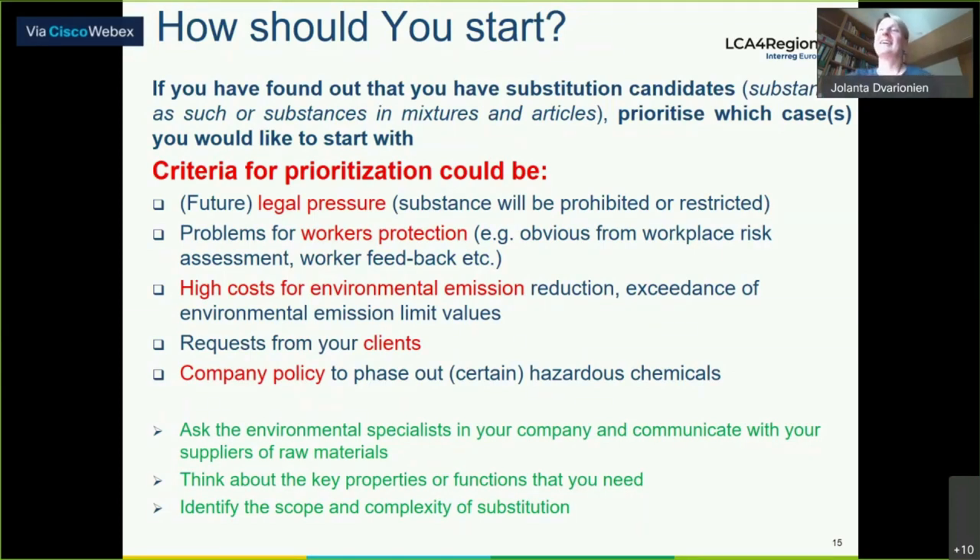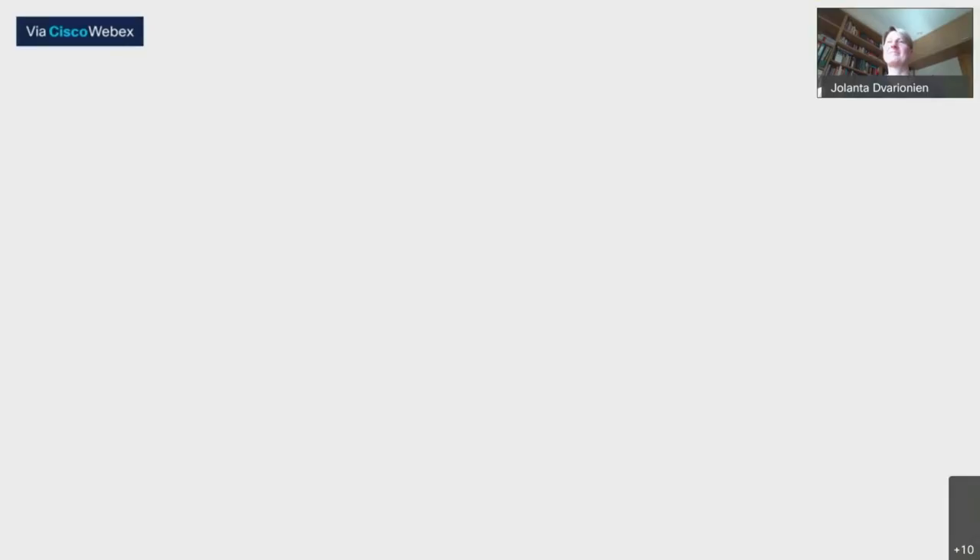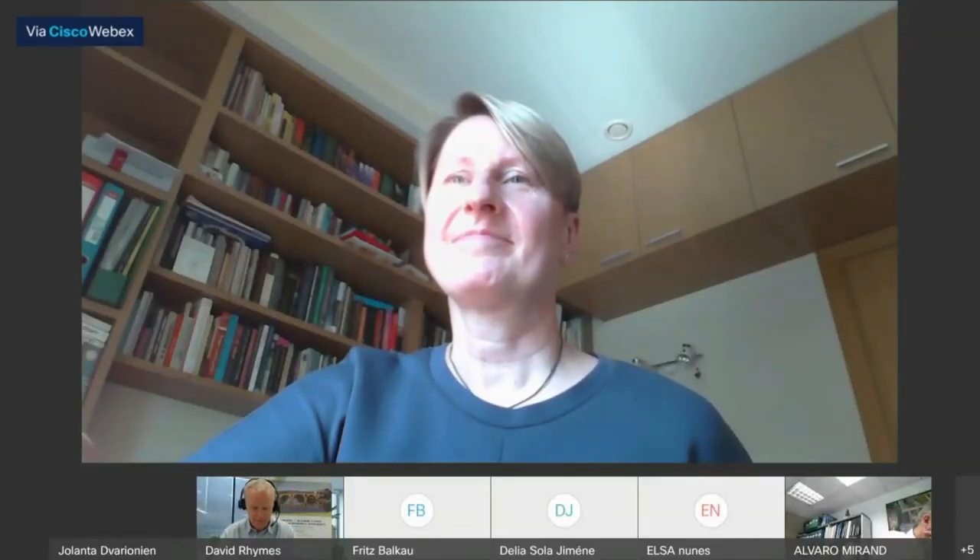As for how you should start — first of all, you have to find out that you have substitution candidates and you have to prioritize your criteria. These criteria could be legal pressure, problems for worker protection, high costs of environmental emissions, requests from clients, and company policy. Thank you very much. That was the last slide for me.